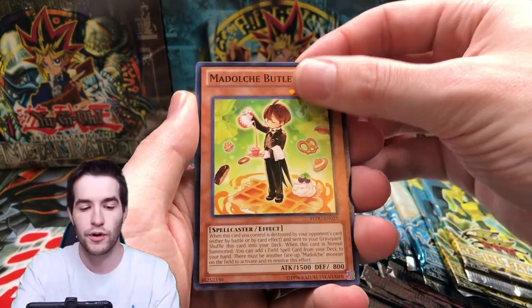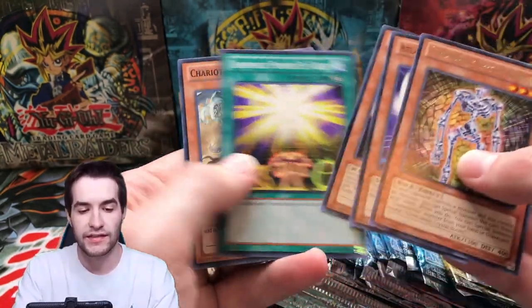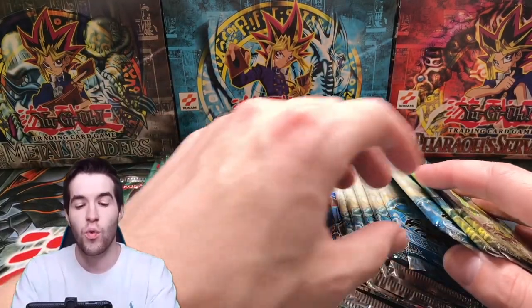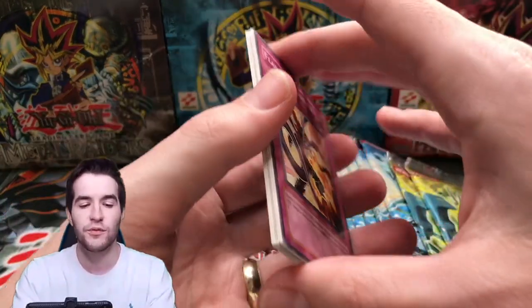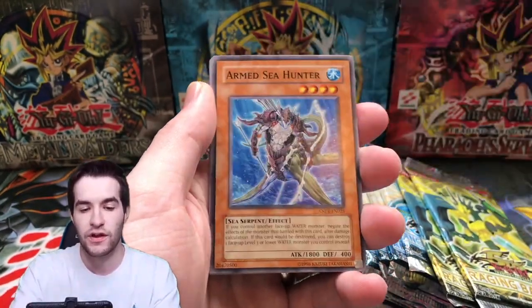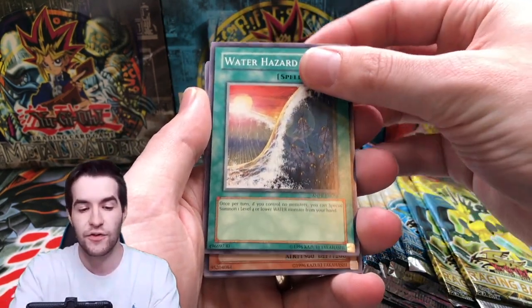We're also opening Butler Risk, Chronomaly Crystal Bones, and Atlantean. We haven't done a real search for the ghost in a video in a while, so I'm pretty excited. I had 56 packs left after the live stream — we're doing 28 here and eventually will do 28 again. If you guys really enjoy this, hit the like button and let me know in the comments.